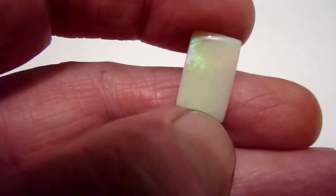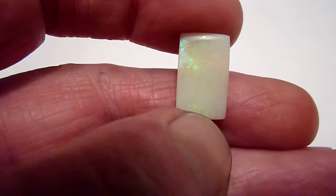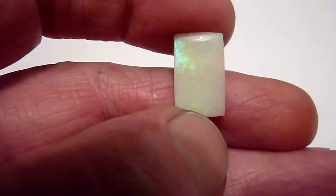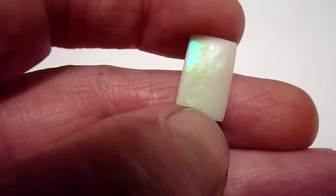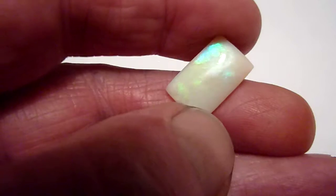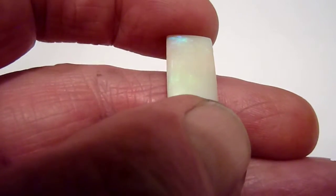This is a decent sized natural opal from the Coober Pedy Mines of Australia. I've cut it in an oblong shape and it's 6.5 carats. Great background colour and you've got these sort of broadish flashes, almost butterfly wing like, across its surface.